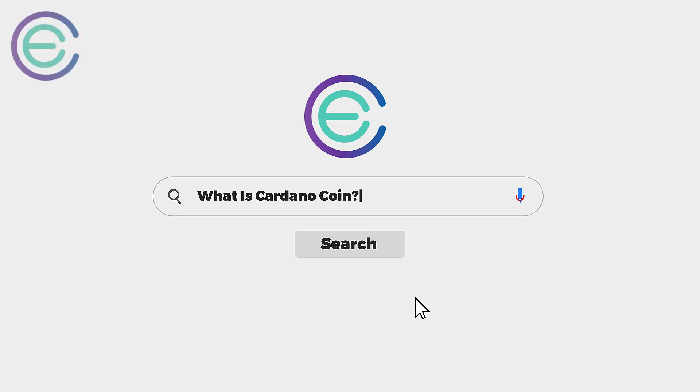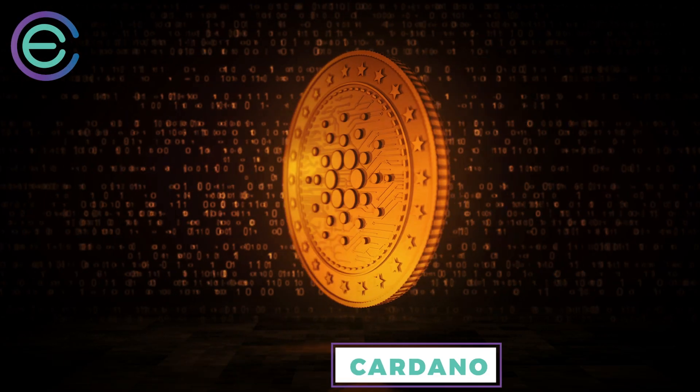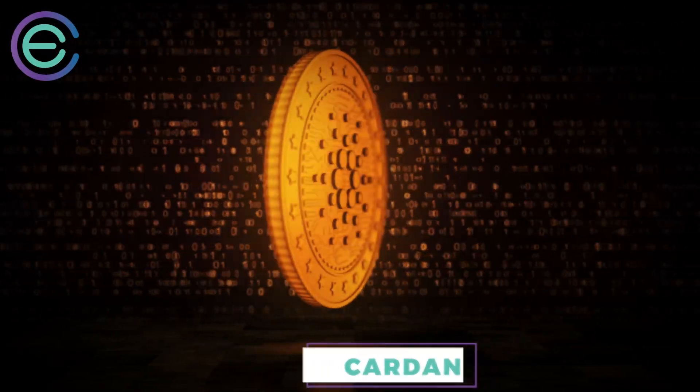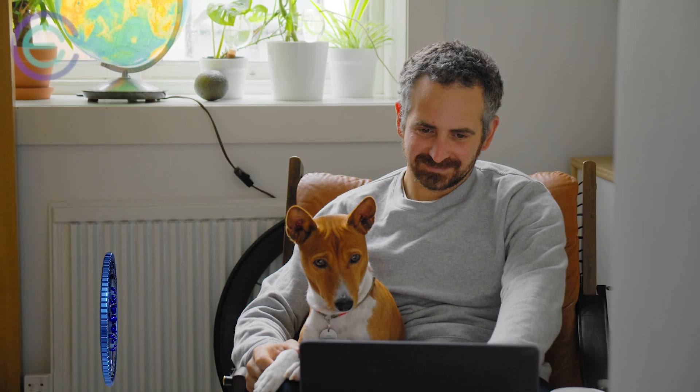What is Cardano coin? Cardano coin, or ADA, is the cryptocurrency of the Cardano blockchain. This video will explain what you need to know about the Cardano coin before you start using it in any capacity.